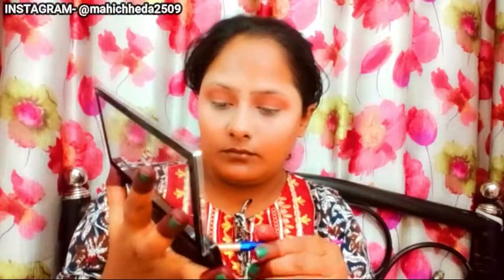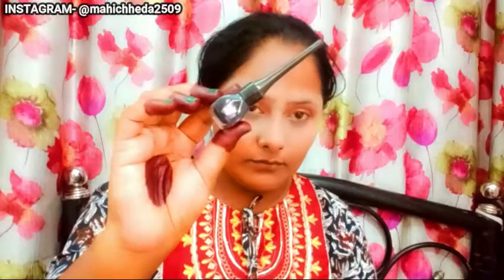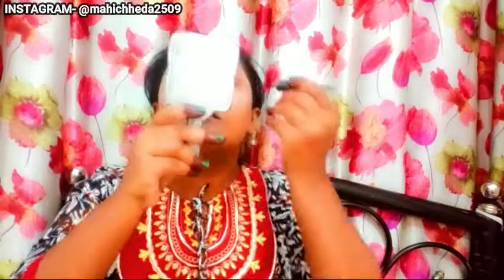After that, I will apply two eyeshadow shades to complement my dress, with a little highlight. I'll apply a shimmery shade as well, blending it in carefully.